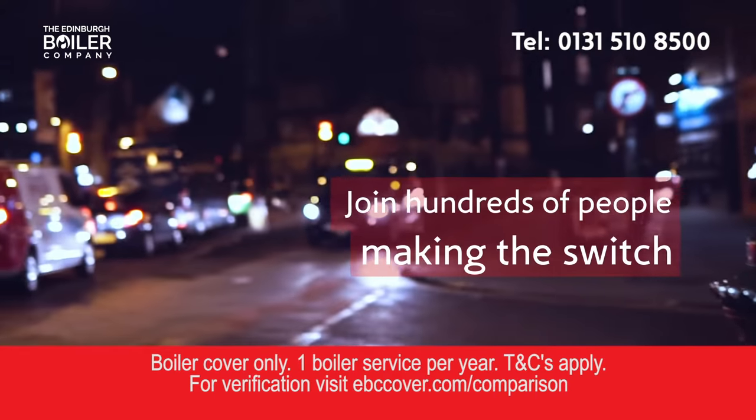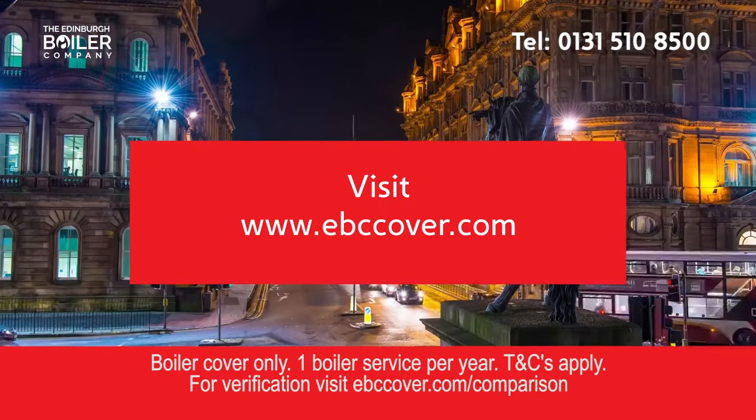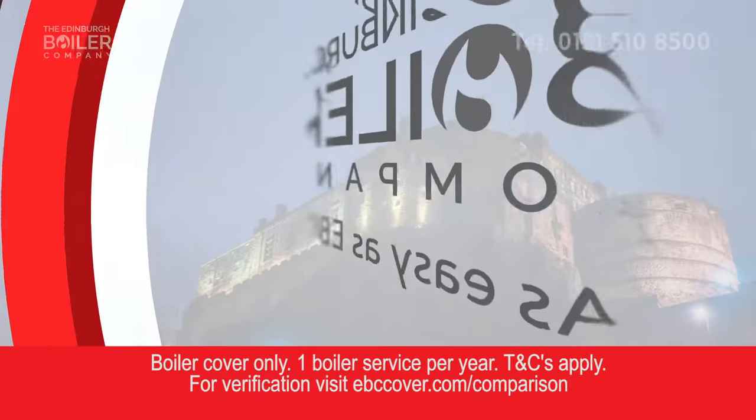Join hundreds of other people making the switch. Visit ebccover.com to get your boiler covered in minutes. It's as easy as ABC.